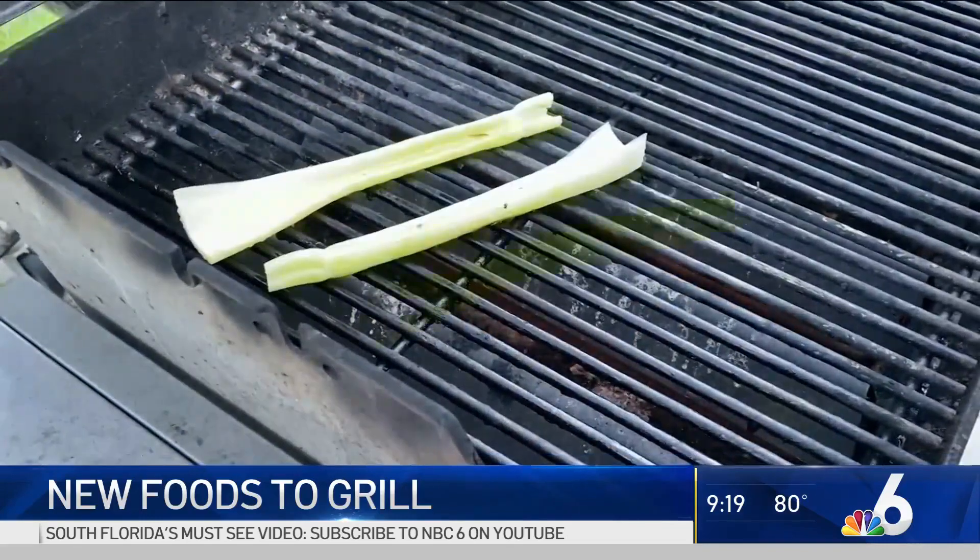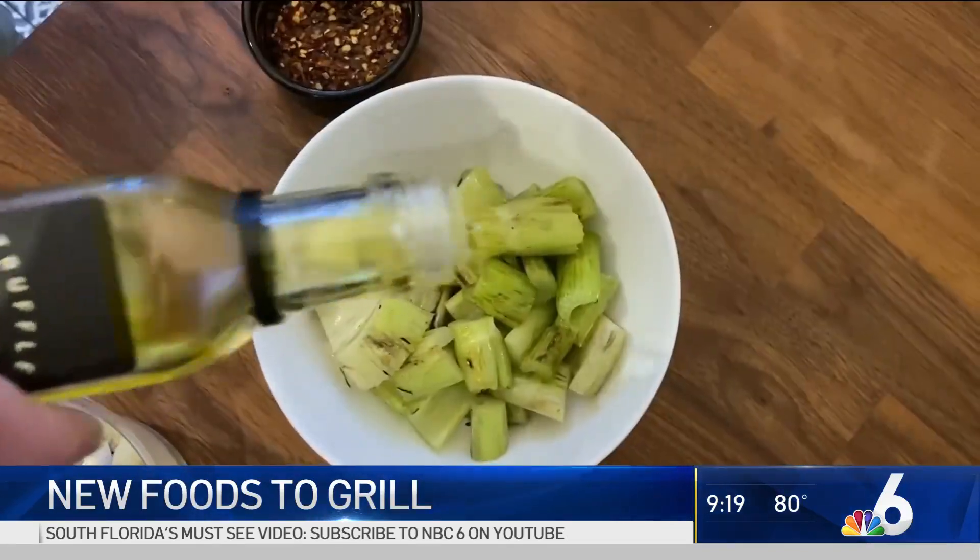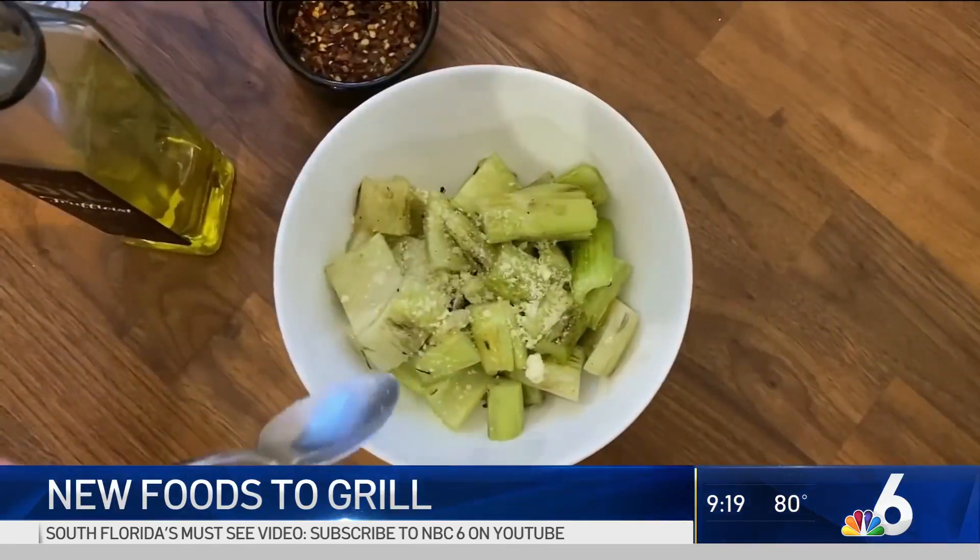Or try grilling celery. Grill it until it's tender, then toss it with some truffle oil, parmesan, and crushed red pepper.